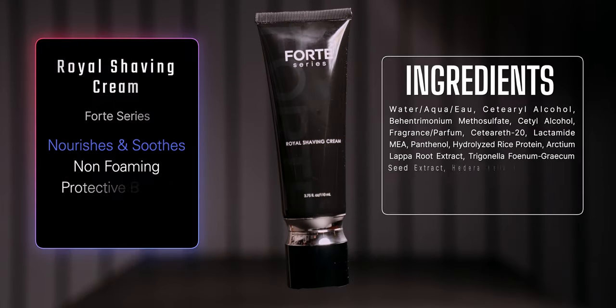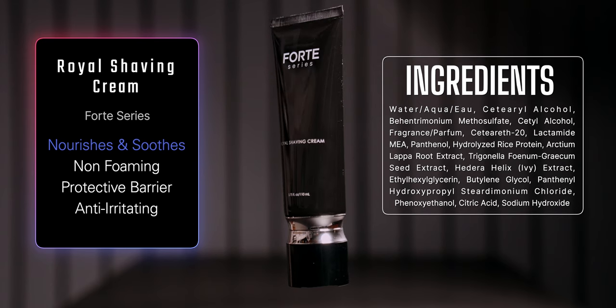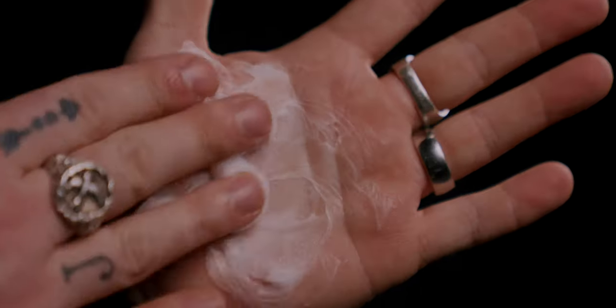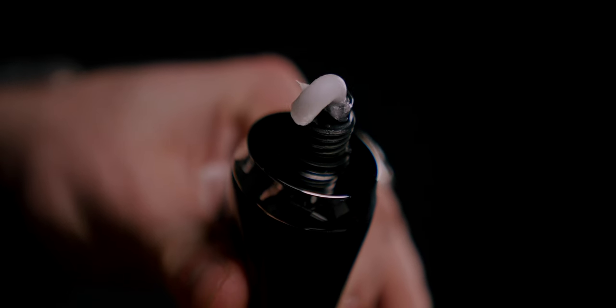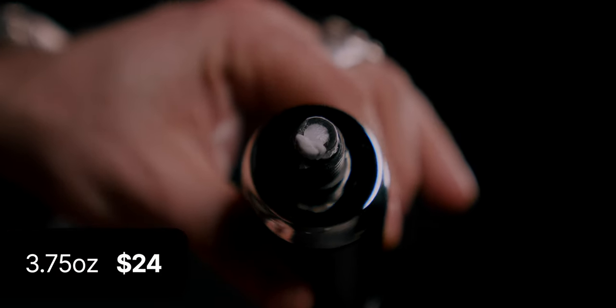Starting first with the shaving cream, the brand says it features a unique blend of premium ingredients that soothe and nourish the skin. They also say this cream was specially designed to create a protective barrier for an up-close and comfortable shave without some of the usual issues like irritation, redness, and razor burn. Price-wise, we are looking at 3.75 ounces for $24 US.